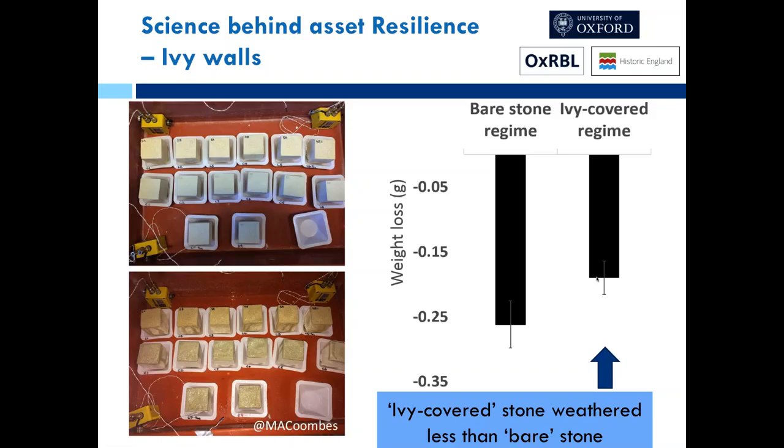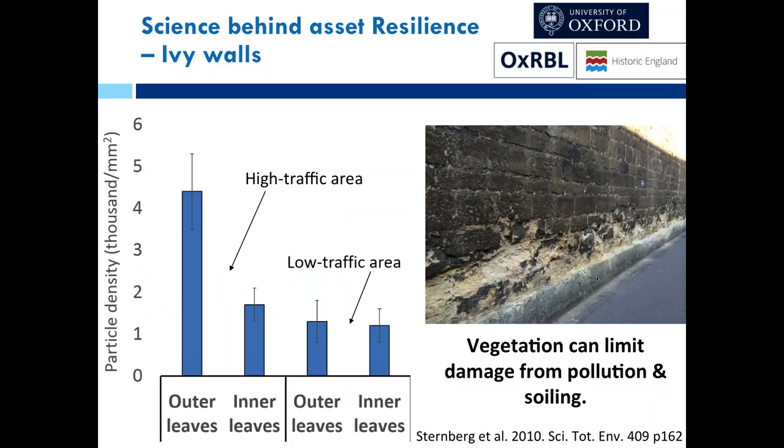PM10 particulates are a big issue in urban environments for people, but also for decay of historic and modern urban fabric. Research looked at the difference in PM10 particulate densities in outer versus inner leaves of ivy, in high and low traffic areas. In high traffic areas where ivy was present, particulate levels behaved more similarly to those in low traffic areas — ivy provides a buffer against these particulates for the building fabric, and it absorbs them, meaning less exposure for people as well.